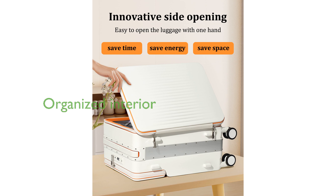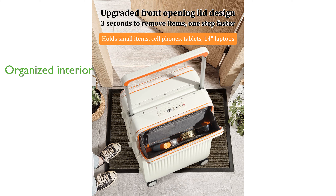Inside, the luggage offers a detachable toiletry bag, cross straps, and multiple zipper compartments, making it easy to organize and separate wet and dry items. With a capacity of 35 liters and weighing only 8 pounds, it provides ample space without being cumbersome.